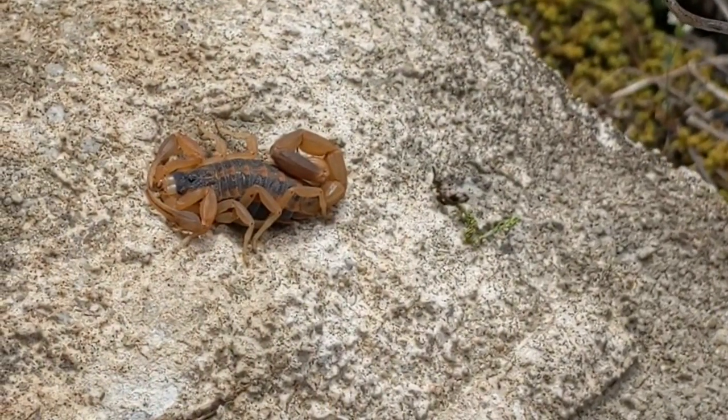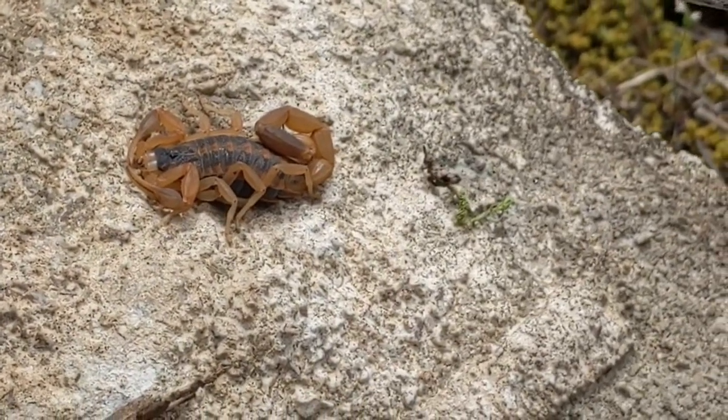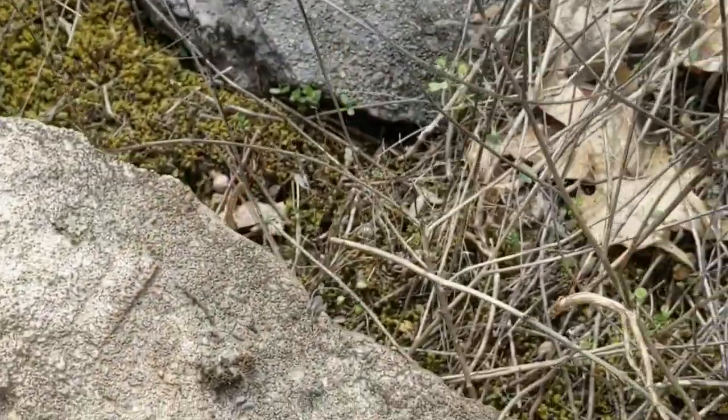Striped bark scorpions are nocturnal, so they'll remain in hiding until the sun sets. This one was a little bit confused and really didn't know what direction to go in.